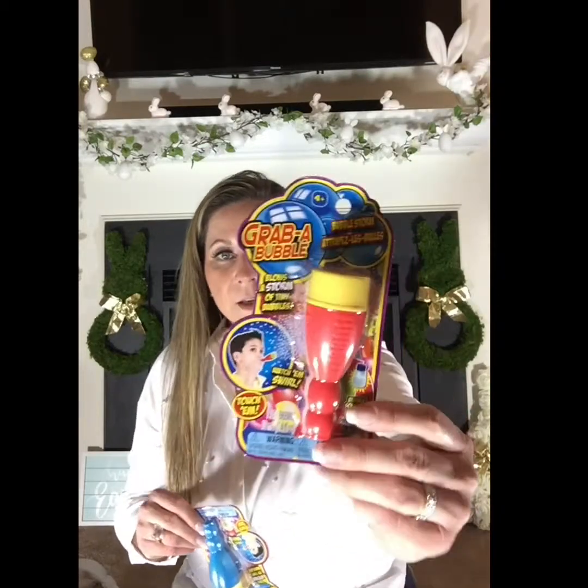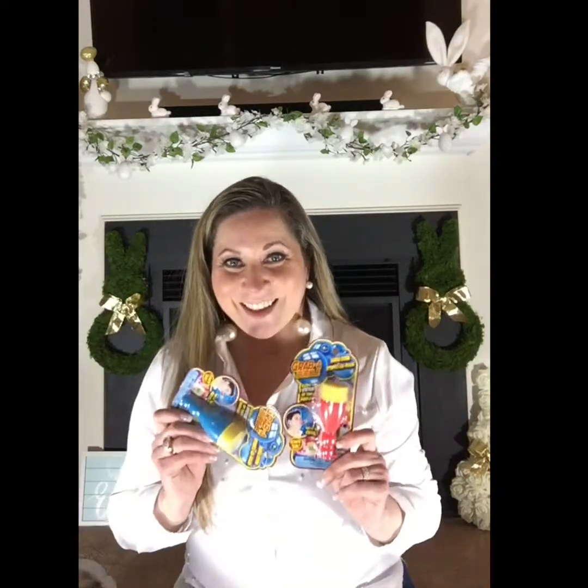I got him some bubbles from the Dollar Tree — they have tiny tiny bubbles and they're super easy for kids to blow. I've given him these before and he loves them. The only thing is you should use them outside the house because if you blow them inside, the bubbles stick on your furniture, your carpet — everywhere. But they're great from the Dollar Tree.